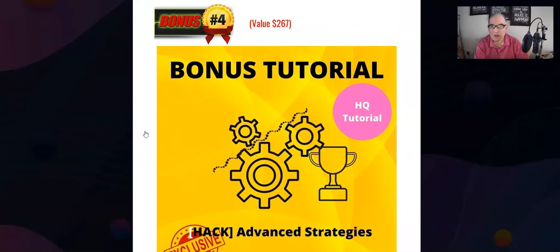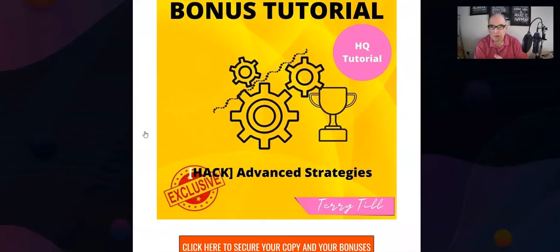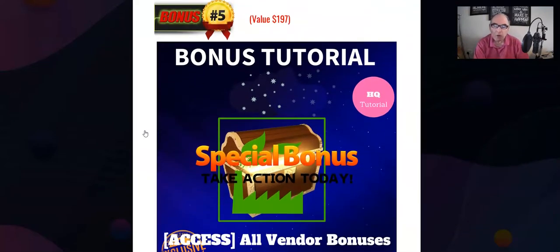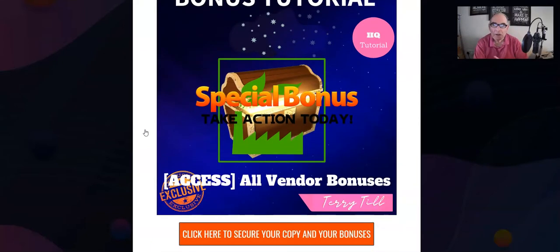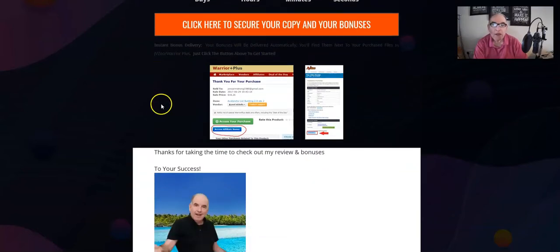Bonus number four is a tutorial on advanced strategies for sales — how to drive traffic, get the best bang for your buck, get the most sales, and advanced strategies on affiliate marketing to really improve your game. Bonus number five: all the vendor bonuses — any bonuses at all given by the vendor will be included in the download links. As I say, click on any of the orange buttons to get those bonuses, and please click before the timer reaches zero.